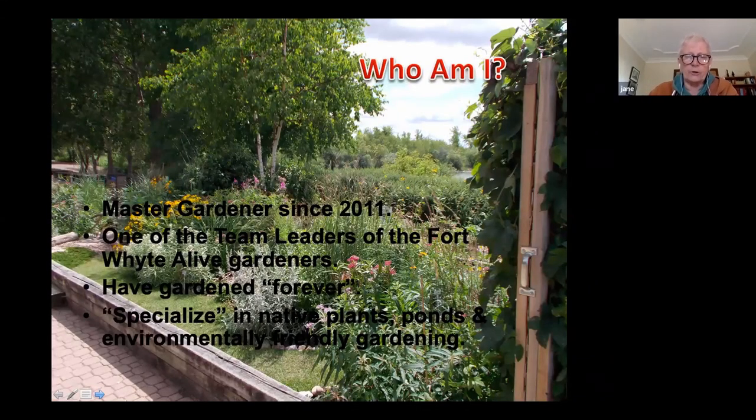I'm a master gardener - if you want to know what master gardeners are, you can look that up online. I've been one since 2011. I'm one of the team leaders at Fort White Alive Gardens. I've gardened forever, since I was a kid. I specialize in native plants, ponds, and environmentally friendly gardening. This is the butterfly garden and you'll see this one regularly.